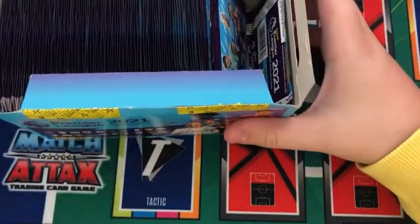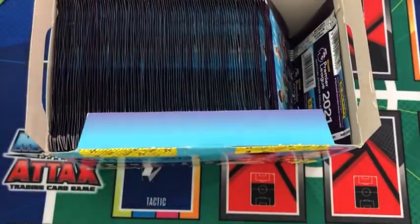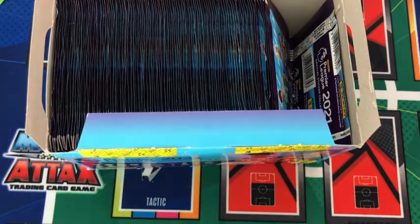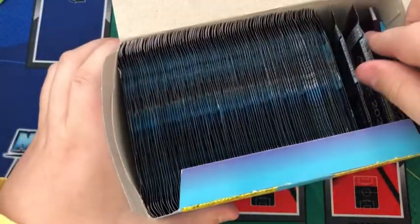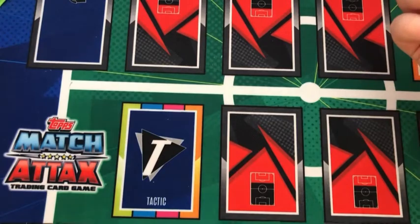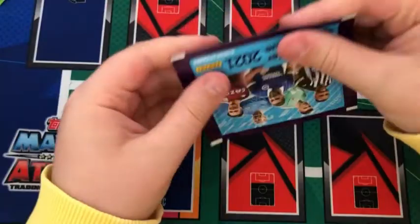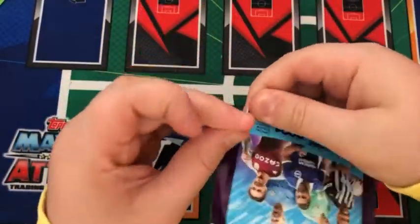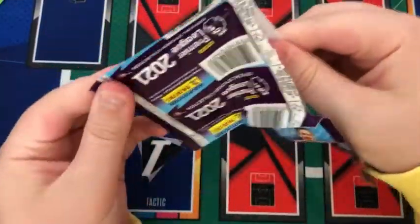So guys, sit back, relax, and enjoy. I don't really know how I'm going to do this — I'll set the box to the side and we can just go from there, opening up the packs. These are just normal packs; we have four different pack designs, but I won't show you them because you've probably already seen them, and this is going to be a very long video. On this pack we have Pope, Aguero, Wilson, Neil Muppay, and Jack Grealish.